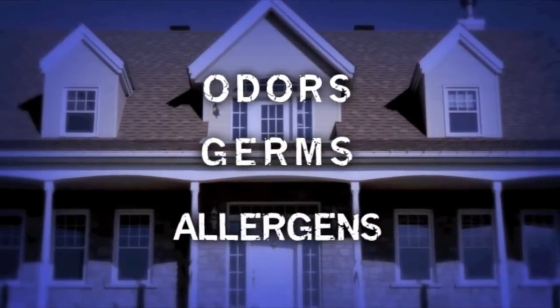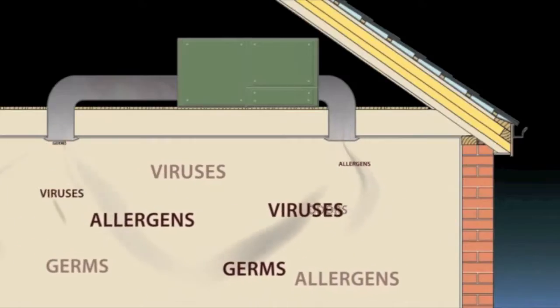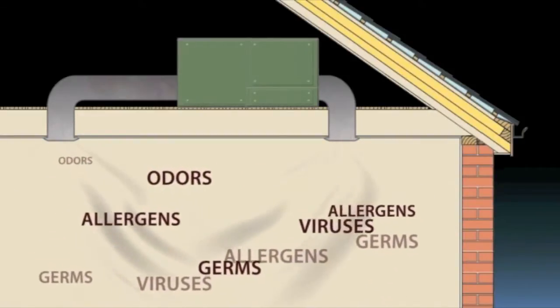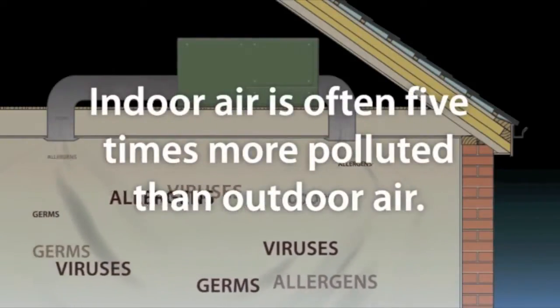Odors, germs, allergens — those are just a few of the airborne contaminants that threaten our homes. According to the EPA, indoor air pollution is a growing problem. Today's buildings are well insulated and airtight, so today's contaminants stay trapped inside. Because of this, indoor air is often five times more polluted than outdoor air.